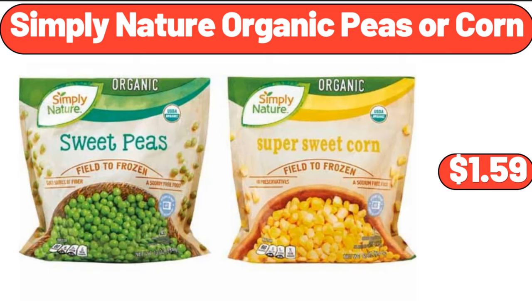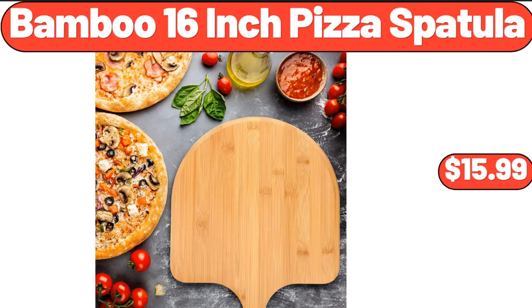Simply nature organic peas or corn, $1.59. Bamboo 16-inch pizza spatula, $15.99.